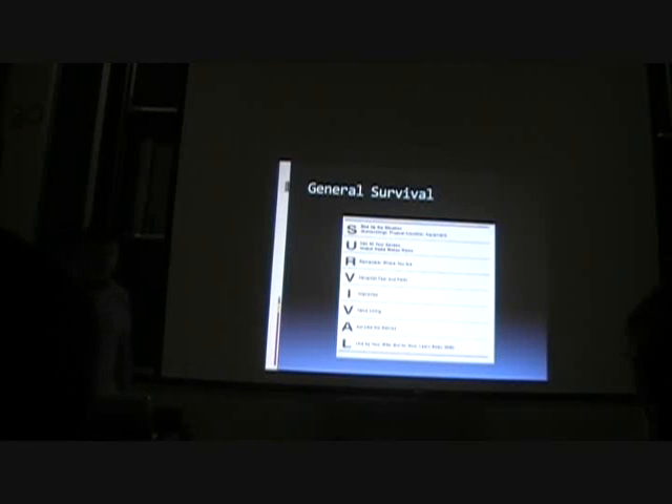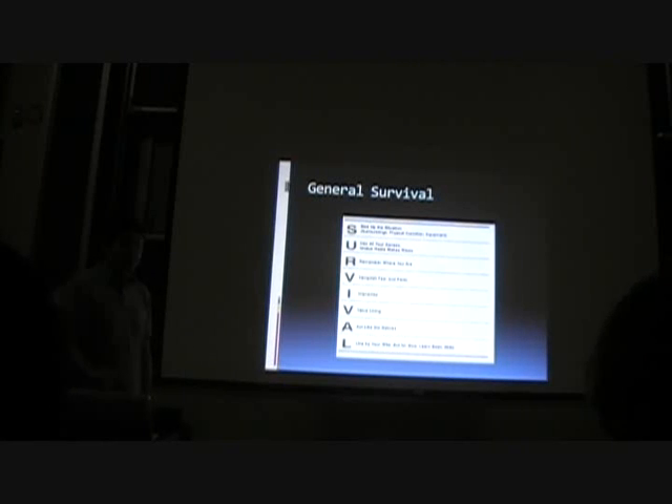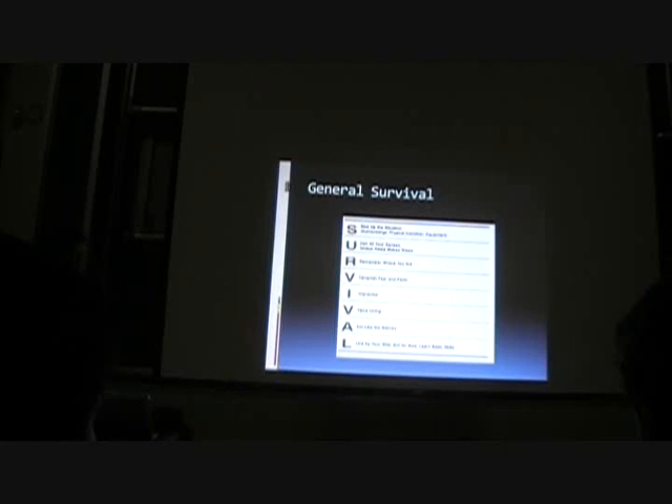U — use your senses. Don't panic right away. Try and figure out what you have at your disposal and what your situation is. Understand your circumstances. R — remember where you are. Don't start moving right away and get lost. V — vanquish fear and panic. You don't want to panic under the circumstances.